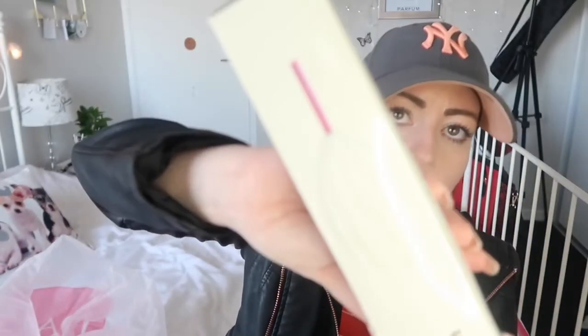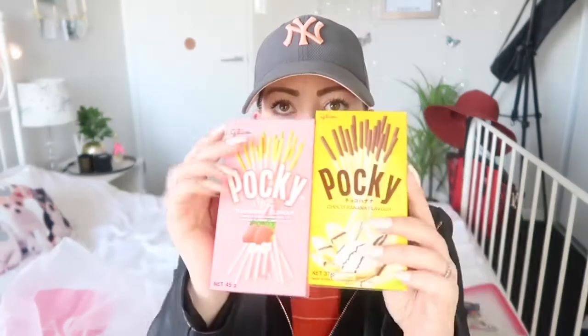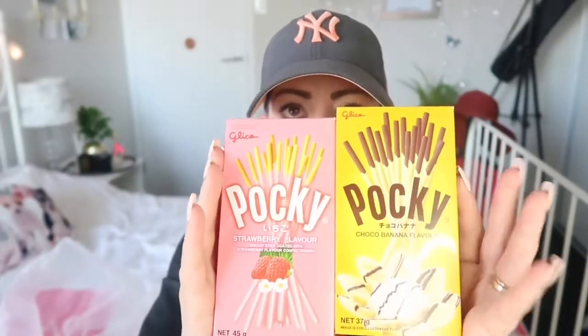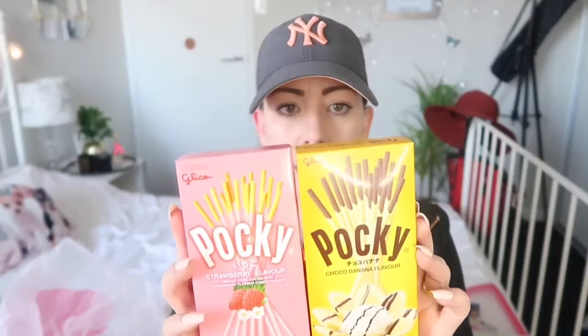I got one of these for my son because he loves massages — it's like a head massager thing with spikes on it. Also, two Pockies: a strawberry one and a banana one for my boy. He absolutely loves Pocky. Share the happiness!